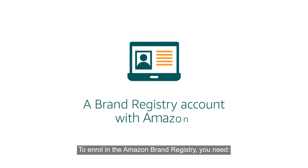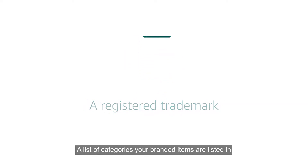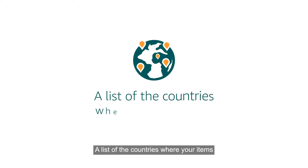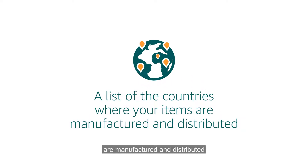To enrol in the Amazon Brand Registry, you need a registered trademark, a list of categories your branded items are listed in, and a list of the countries where your items are manufactured and distributed.